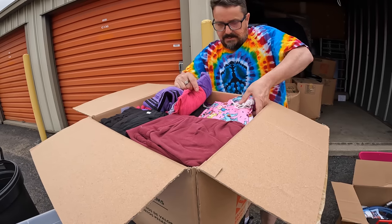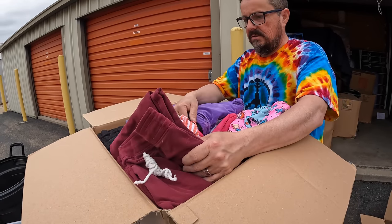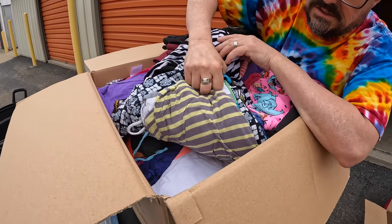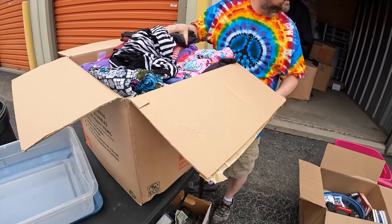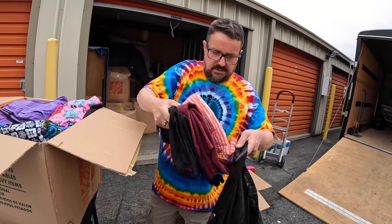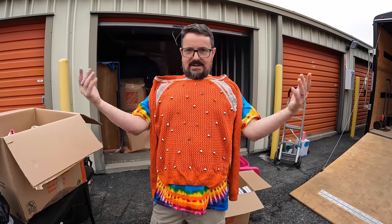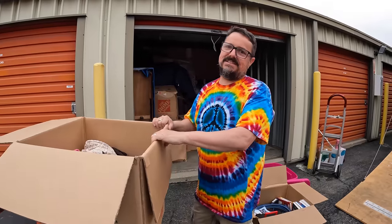I don't want to go through the clothes — they're hard. I don't like looking at clothes. I'm not excited about these clothes, I'm not seeing anything that's getting me excited. I think it's all kids clothes. It looks like they were moving and all their kids' stuff is in there. Garbage bags are better for moving clothes in my opinion — keeps it clean and easy to pick up.